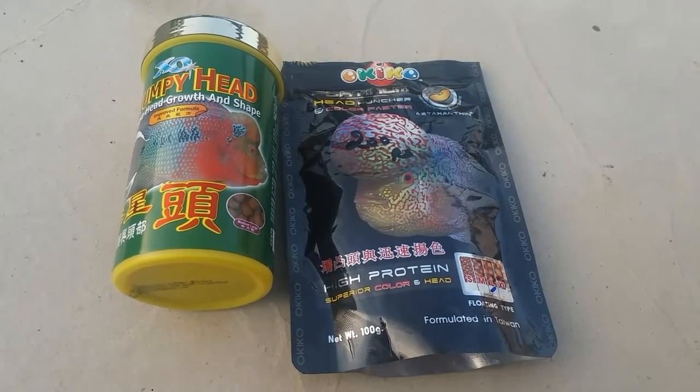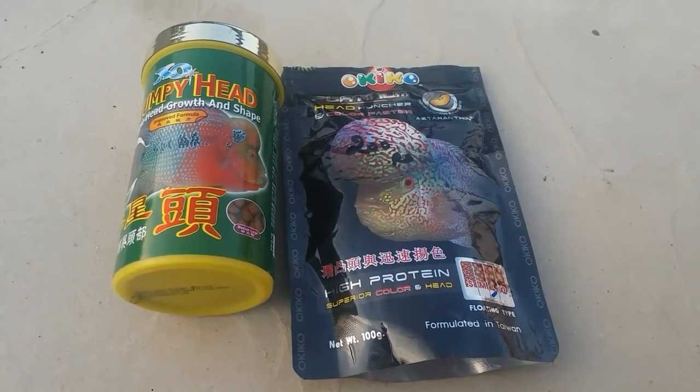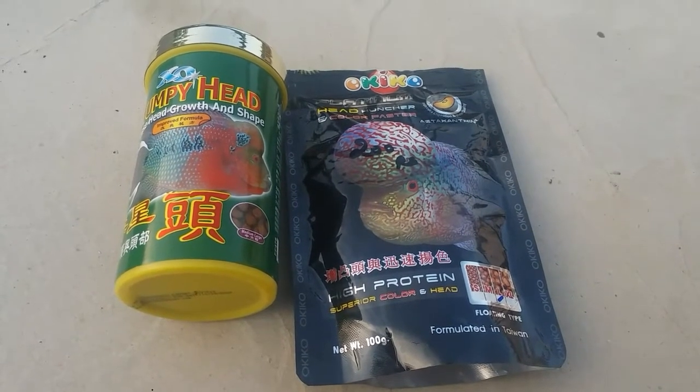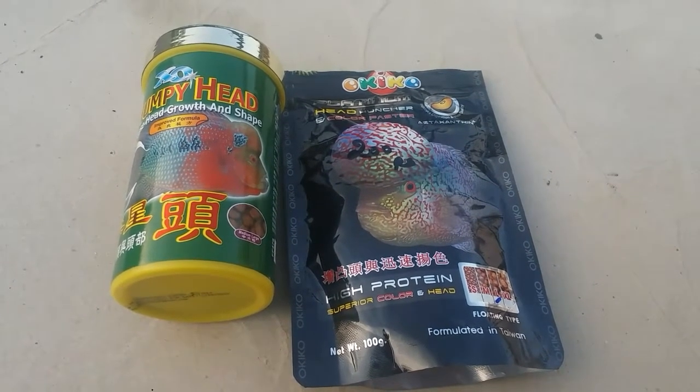We will see that it's a quality review of our food. We will see where Okigo Platinum comes from — this is Made in Thailand.